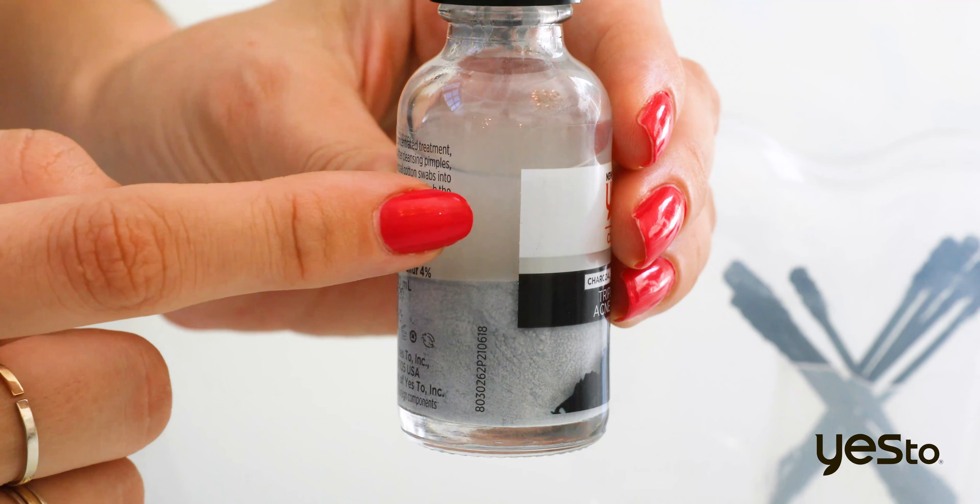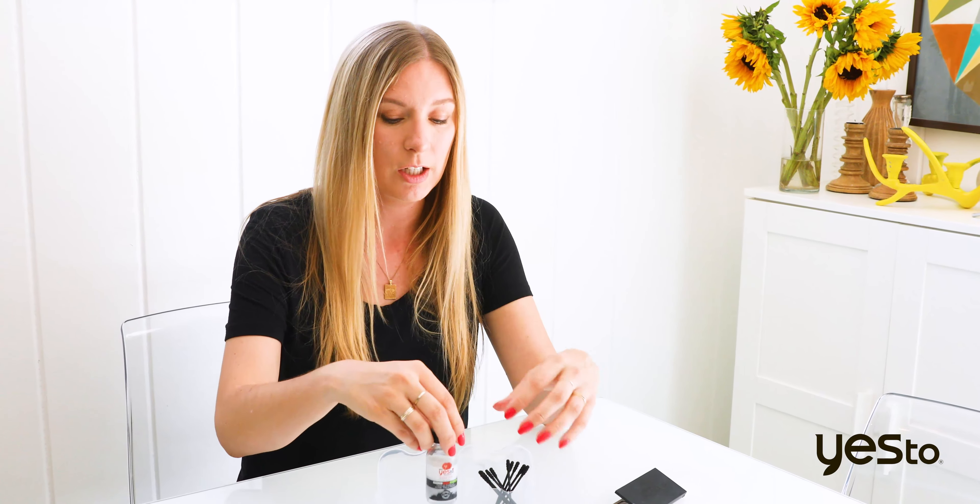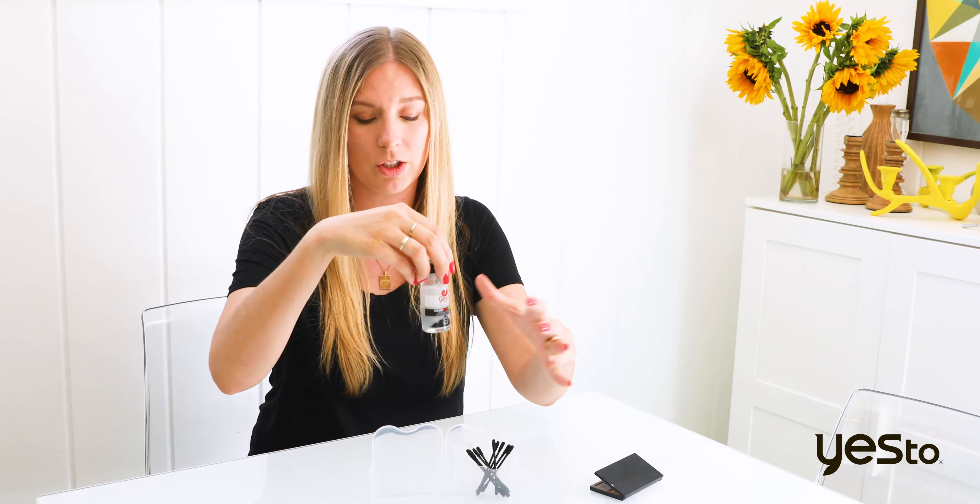In it is a sulfur treatment that also has witch hazel and detoxifying charcoal that'll help kind of pull everything out. It's a formula where you can see the sulfur is kind of here at the bottom, and it can settle and you want it to stay that way, so you don't want to shake the product. You want the clear liquid here and the sulfur down here.